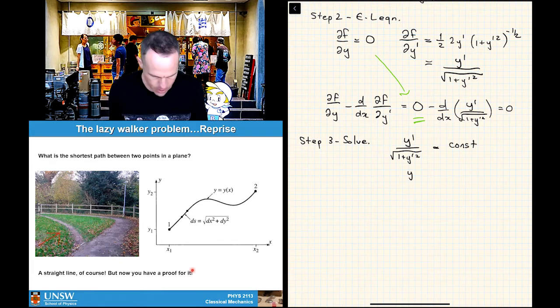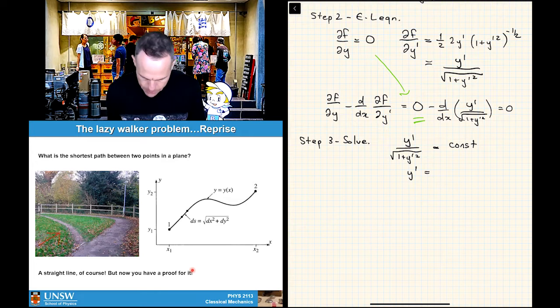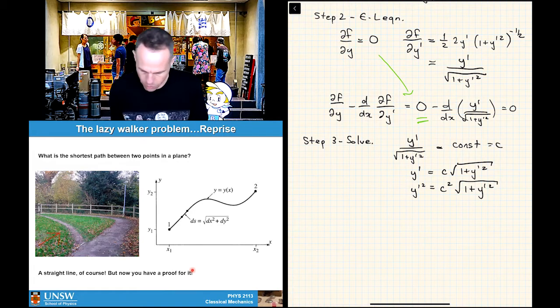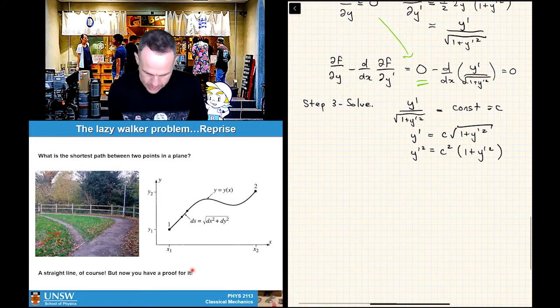We can multiply the denominator up: c√(1 + y'²) = y'. Then square both sides to get rid of the square root: y'² = c²(1 + y'²). Expanding: y'² = c² + c²y'². We can call the constant c with a hat just so no one thinks we're talking about the speed of light.